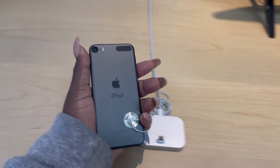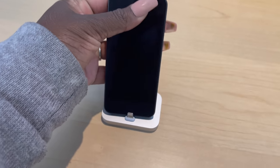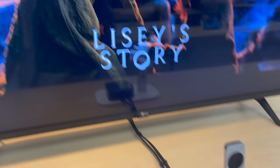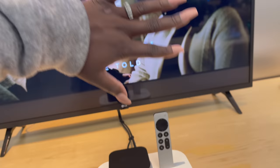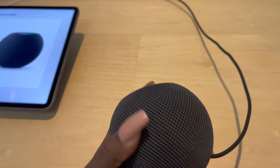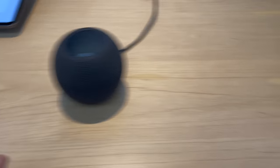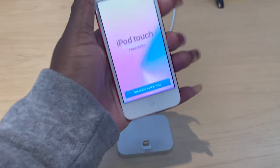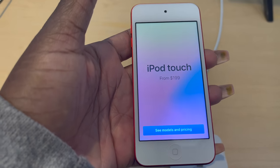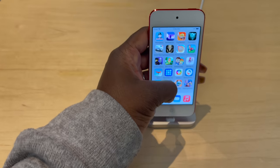Oh my god, look — an iPod! Still vintage. Wow, it's 99. This is crazy, I haven't seen these in years. For $200 they have some nerve — they should be $45.